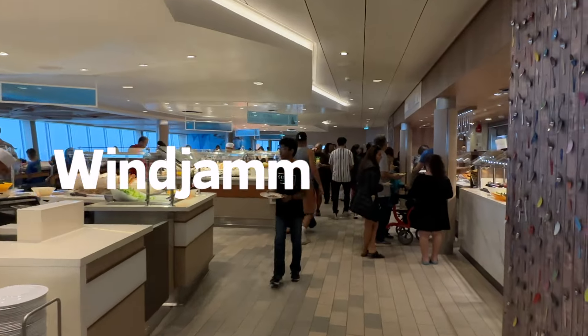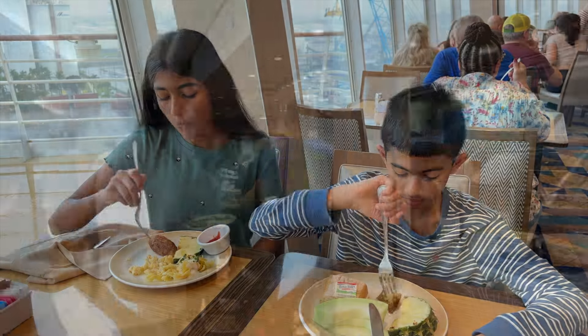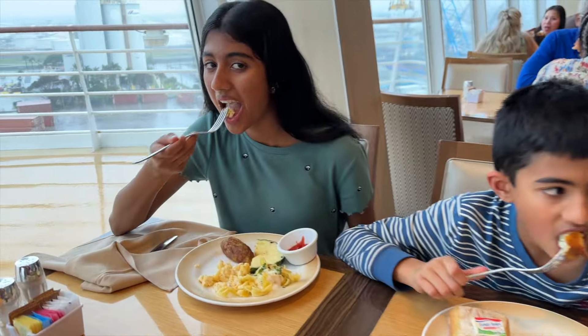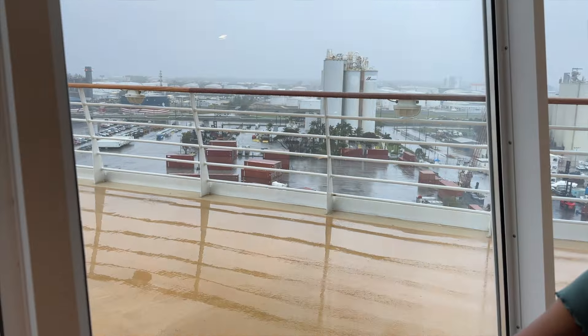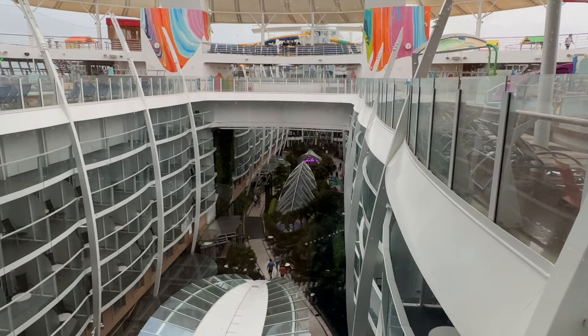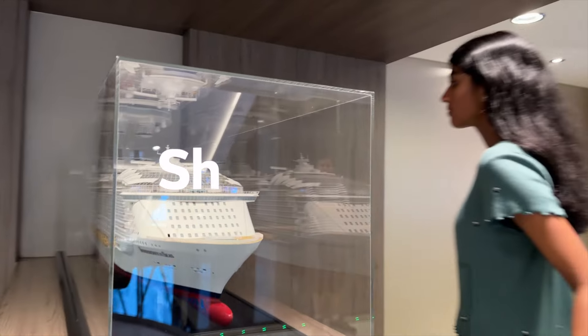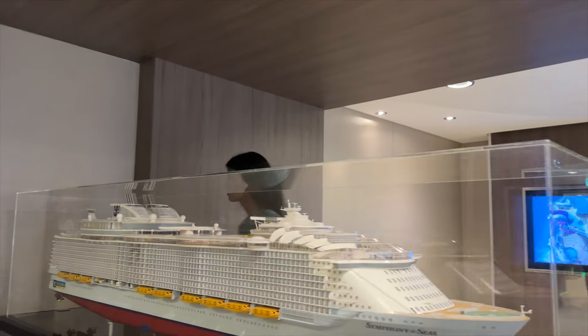Today we had lunch at the Windjammer buffet. A lot of people discouraged eating at the buffet on embarkation day because it can get very crowded, but it was late enough that this wasn't really an issue for us. Unfortunately our entire embarkation day was super rainy and windy so we didn't get to enjoy the outdoor areas. Instead we explored a bunch of cool indoor things on the ship.